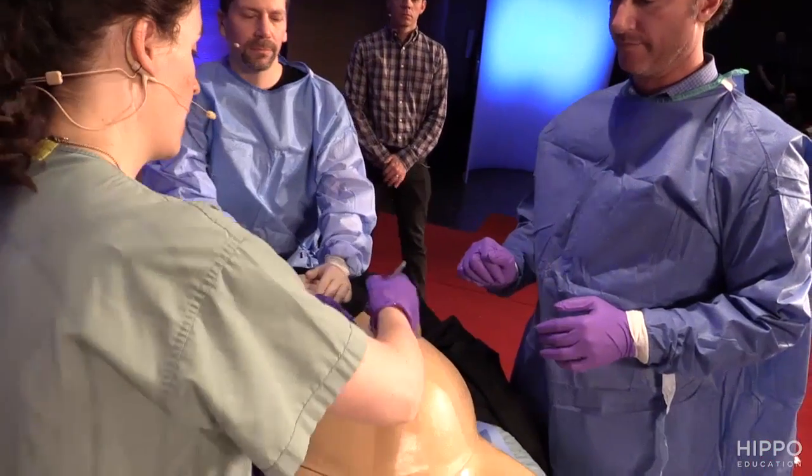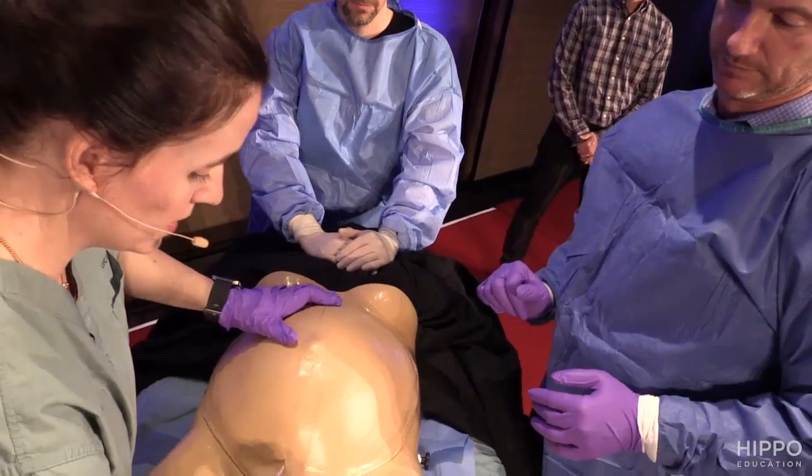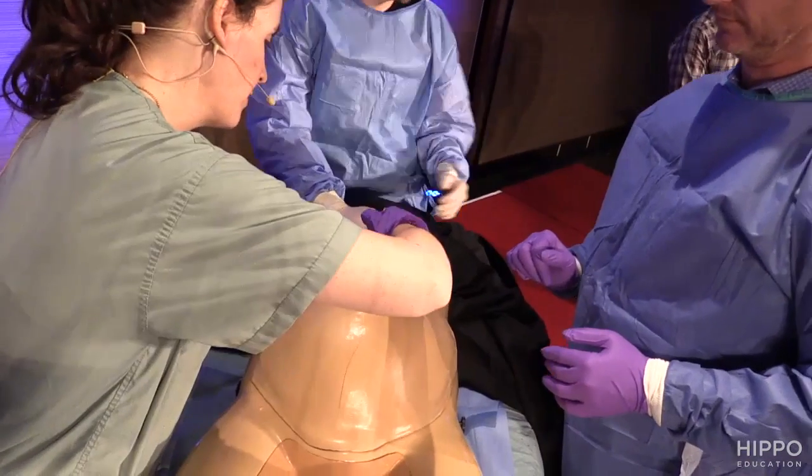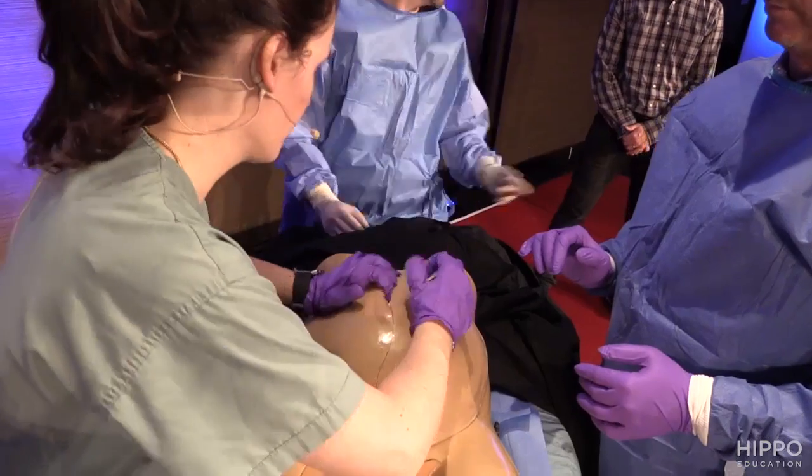I'm going to start right at the top, up at the xiphoid, and I'm making a pretty big incision, just vertically all the way down to the symphysis. I'm not a surgeon — Leon's a surgeon — but for me, I've got to cut a few times to get through all these layers.